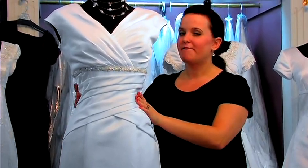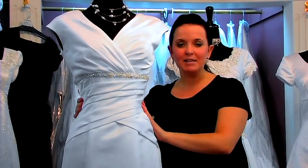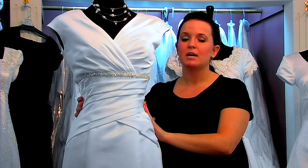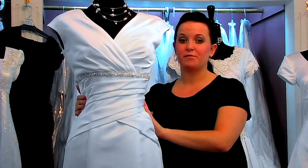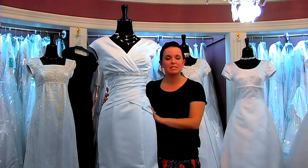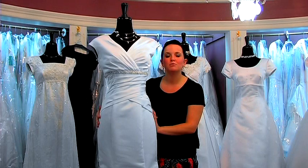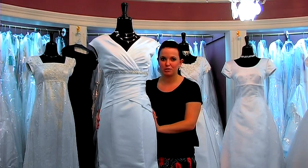These dresses are very difficult to pull off. If you have a curvier figure, you can definitely accentuate your curves with this dress. If you are a little bit fuller in your figure, however, this dress doesn't quite suit you the best. If you are a slimmer figure and have a little bit of hip, you can also have a seamstress take it in a little bit so that you do have the illusion or style of a mermaid dress.